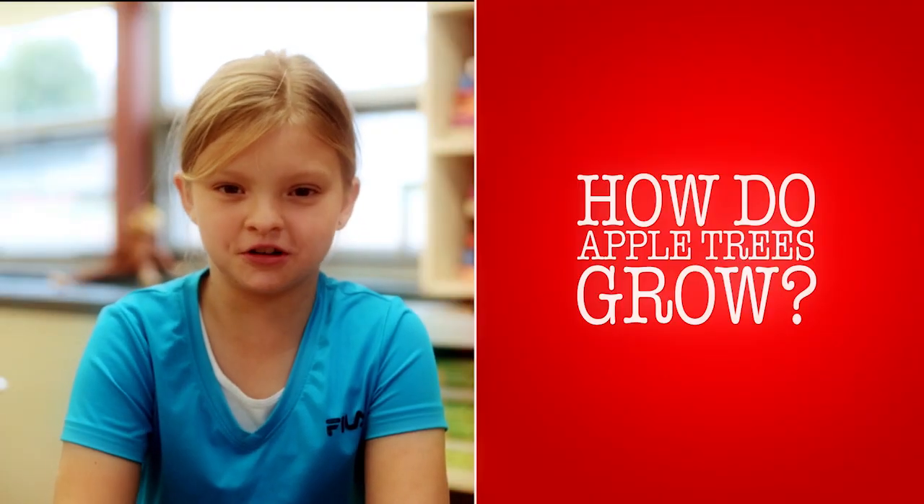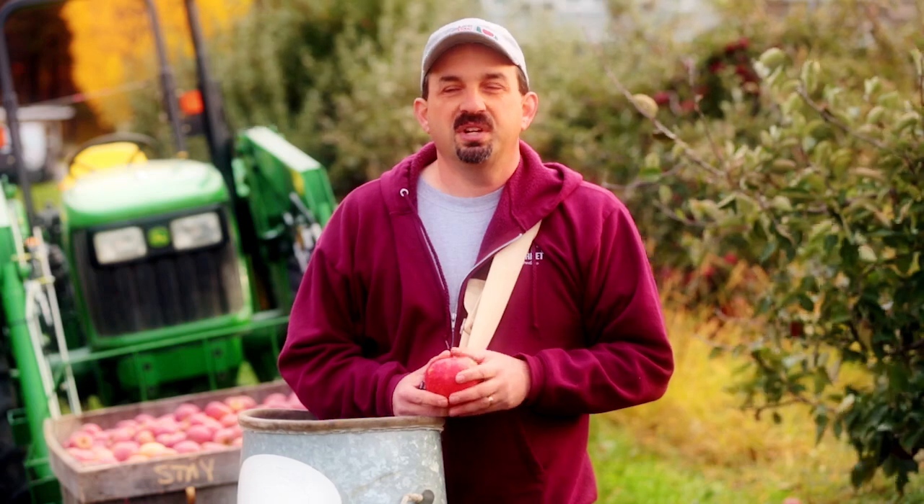So how do apple trees grow? Growing apple trees is a lot more complicated than it seems. Most people believe that you just plant a seed in the ground — take a seed out of the center of an apple, plant it in the ground, and you would have a new apple tree. That does sort of work. You do get an apple tree.